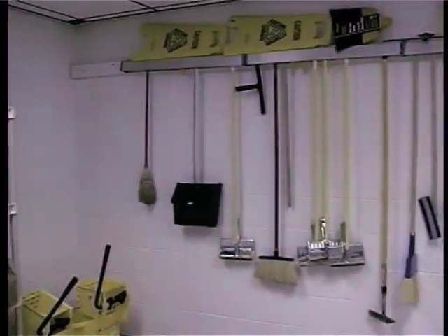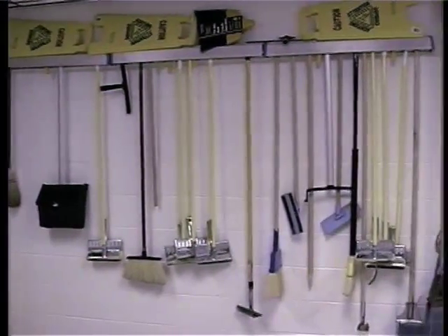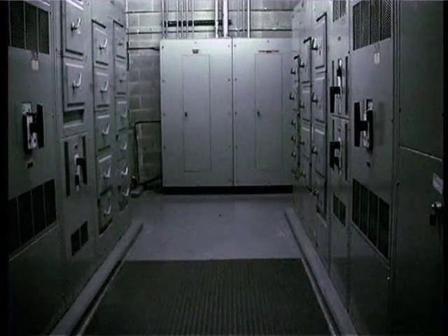Fire prevention. Let's begin with the basics of fire prevention. It starts with good housekeeping. Mechanical and electrical rooms should not be used as storage areas.